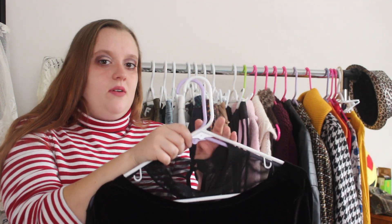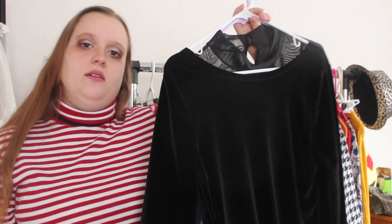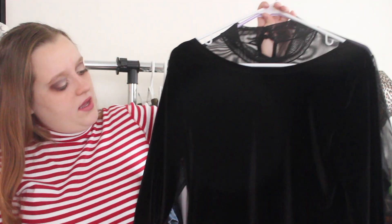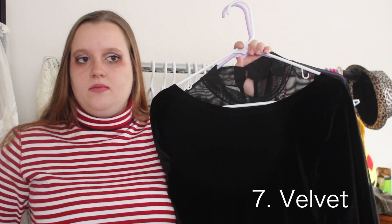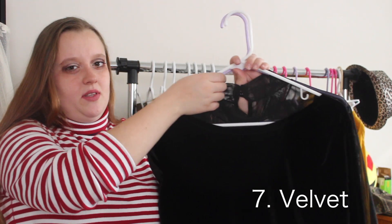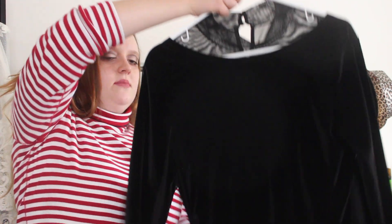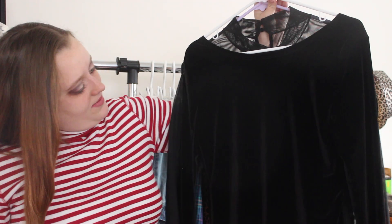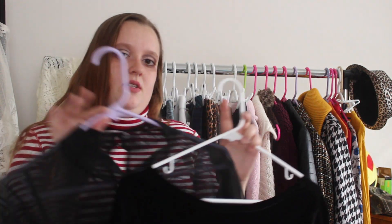And the next trend that's been popular is velvet. I found this velvet shirt at the local thrift store. It reminds me of the top part of a ballet leotard — that's how it goes with the neckline. It's really cute, super soft, quarter-length sleeves, and very fitted.